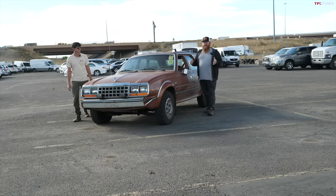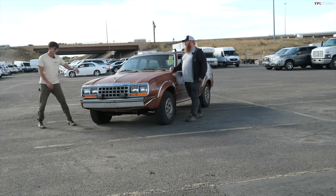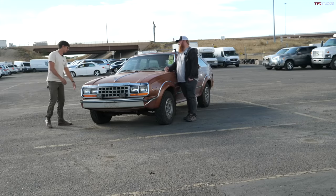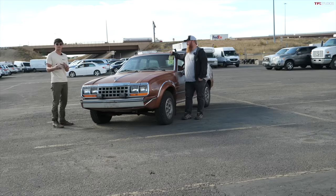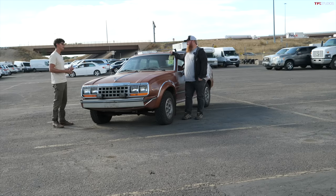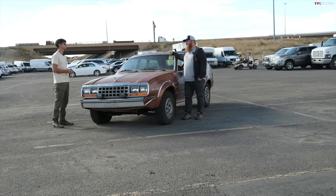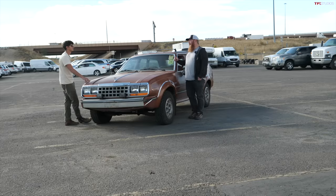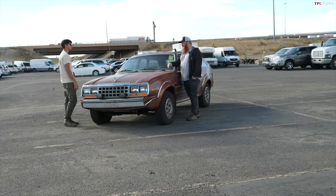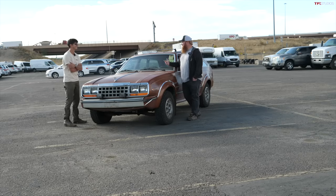Let's park it up and see whether we will buy it or bust it. For the AMC Eagle, would you buy it or bust it? I'm going to have to bust this one. If it were in better shape it would be a buy, because I do think these are really cool vehicles — if you can find a good example, super badass car. But this is not a good example. What about you? I'm going to say if you can get it for the right price, I would buy this. Even in this shape, because anything can be fixed.